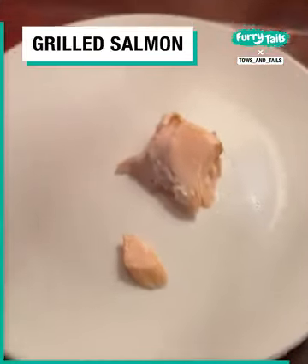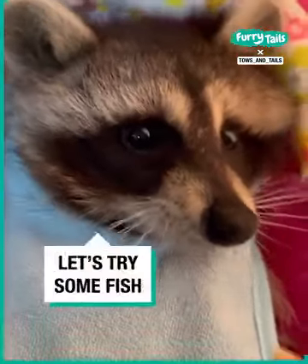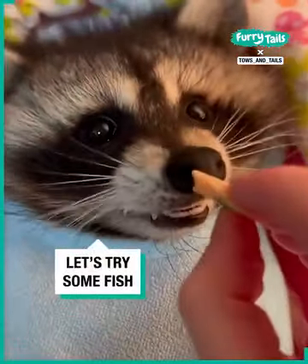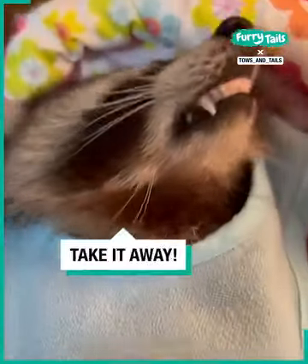We're going to be trying some grilled salmon. Crystal's never had salmon before. I hope she likes it because it will be a nice healthy protein for her. Here you go, Crystal. That's a definite rejection.